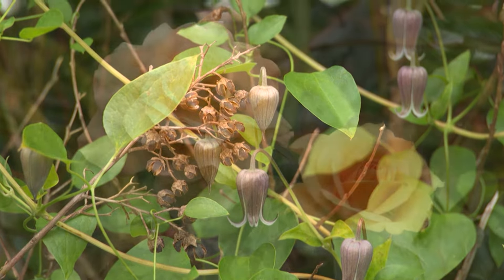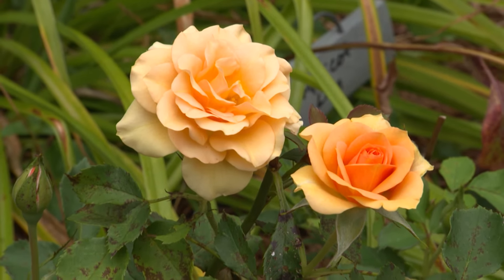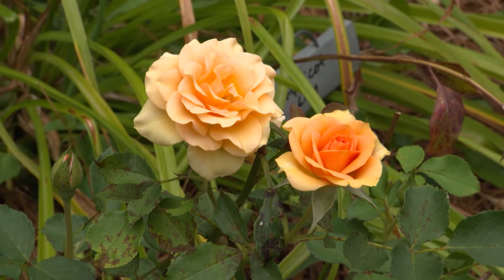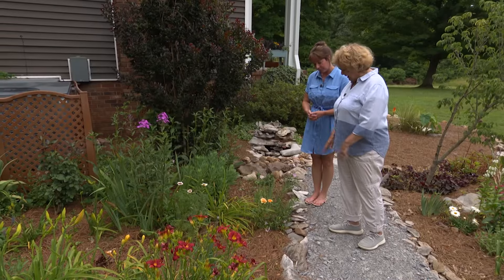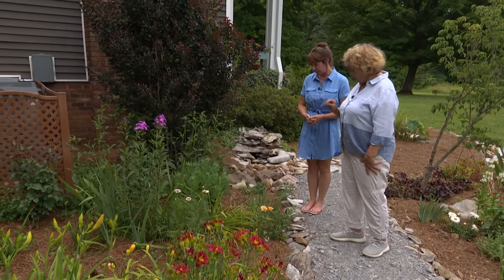I'd always been told you can't just take a miniature rose and stick it in your garden and expect it to live. So challenge accepted. And it has been here for several years now and is very happy. It's never really tried to grow bigger — it has stayed small. It's truly a miniature.